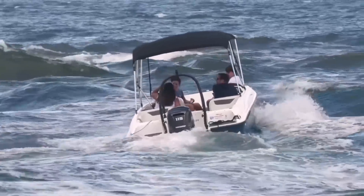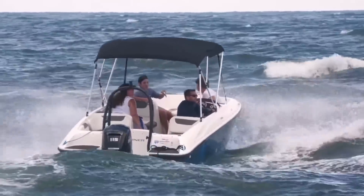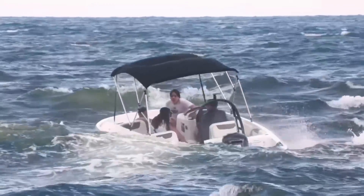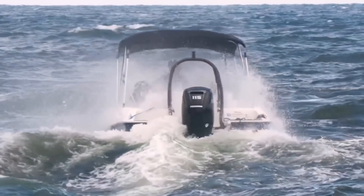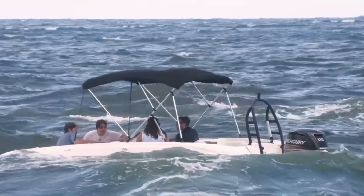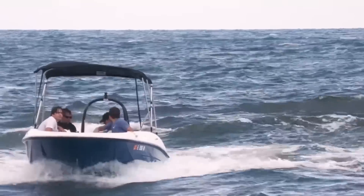Everybody says let's go hit the inlet in the Bayliner, it's gonna be fun, but a lot of times these smiles turn away pretty quickly. Our crew just got soaked — we're still smiling a little bit, but the inlet is not done with these guys yet. That was the big one, and that was the smile killer. Our crew gets completely drenched, and look at these faces — nobody is smiling anymore. Unfortunately for Cap, he's gonna have to make that infamous Boca U-turn and limp back into Lake Boca, but the damage is done.